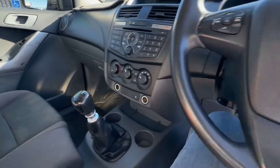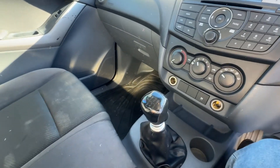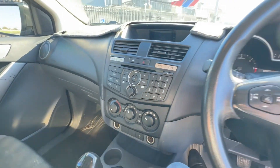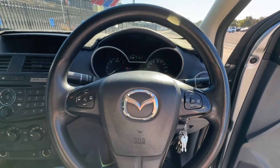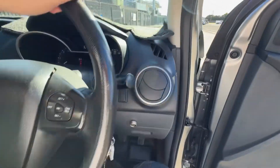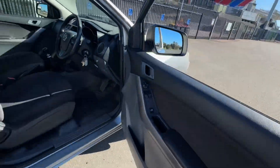Might as well climb in, guys. I mentioned it's a six-speed manual. There are no tears in the seats, just a couple of little faded marks. The 2.2 litre turbo diesel only uses about 8 litres per 100 kilometres.